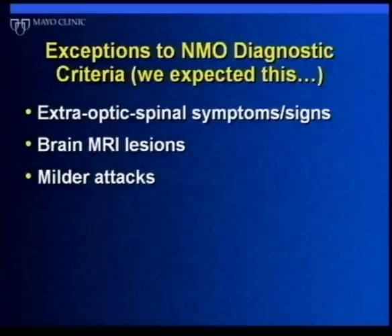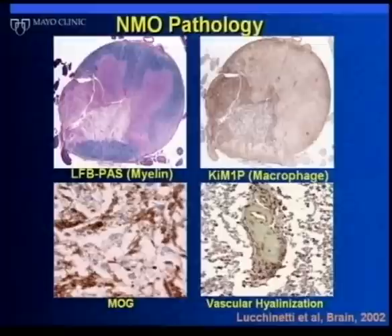We expected there would be exceptions — some people with NMO might develop brain lesions over time or even have them at the beginning. We knew some patients had milder attacks, and some would have symptoms in areas other than the optic nerve and spinal cord. So we knew that at some point we would need to revise our diagnostic criteria, though we weren't sure at the time how we would do that.